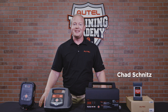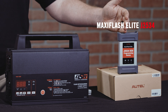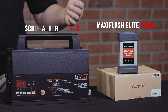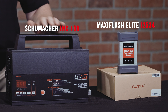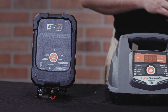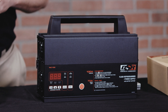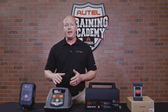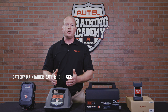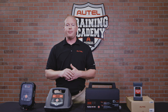I'm Chad from Autel Diagnostics, and successful programming of a vehicle module begins with a J2534 pass-through device, then relies on a stable and steady power supply to ensure the battery maintains a minimum of 12.5 volts. We're taking a look at battery supply options to confirm which is the best for module programming by comparing how a battery maintainer, a battery charger, and a stable power supply unit behave during a simulated programming load.